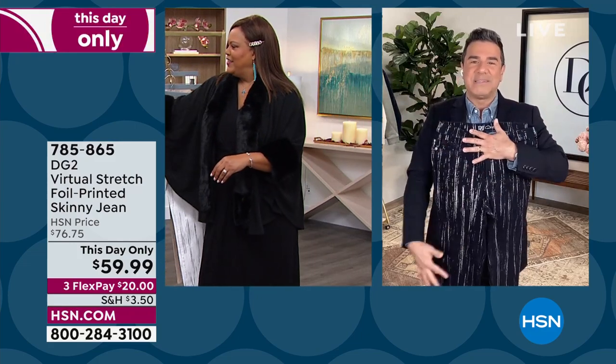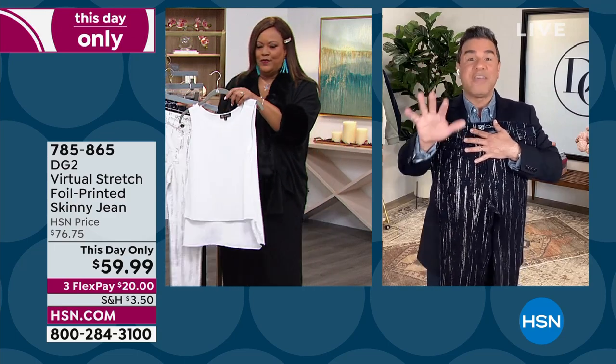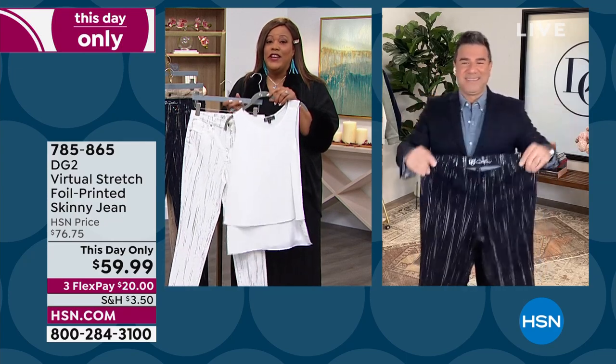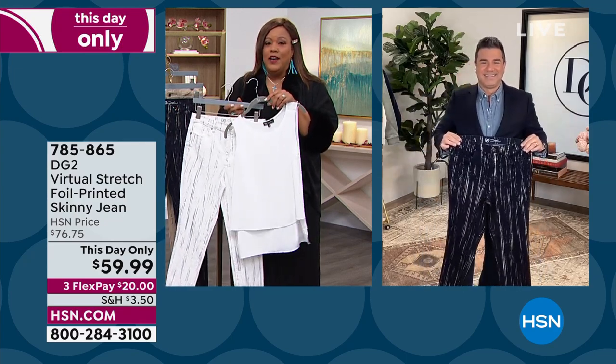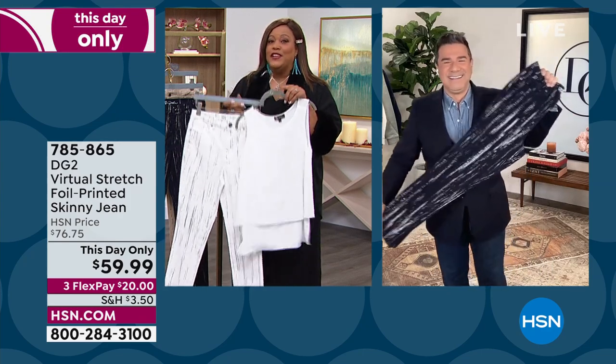The pant does all the talking on the lower half of your body. Easy peasy — don't overthink it when it comes to dressing these up. You guys are calling like crazy. Go to hsn.com and get your size. Sam, I love you, I thank you — this is my obsession and a half.